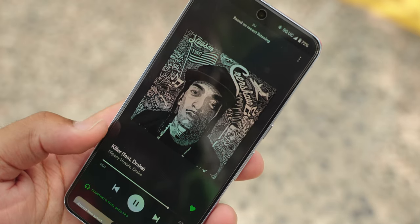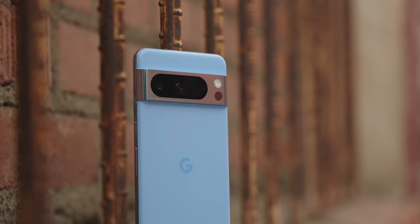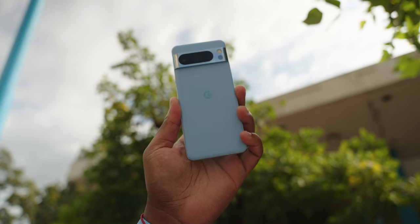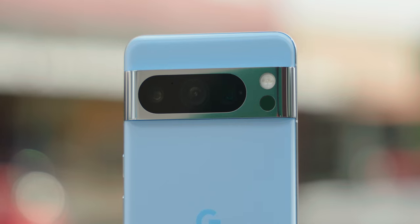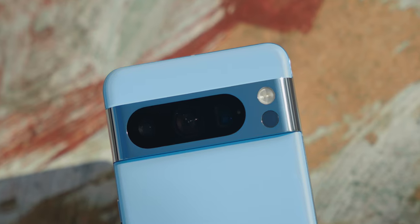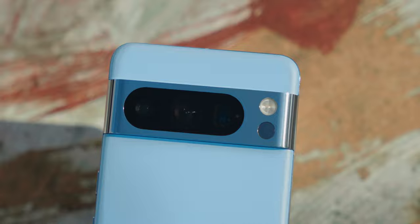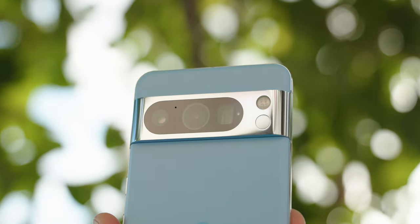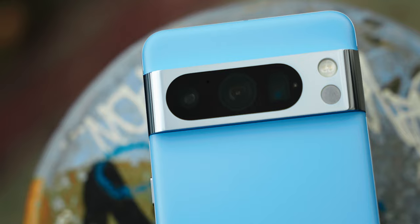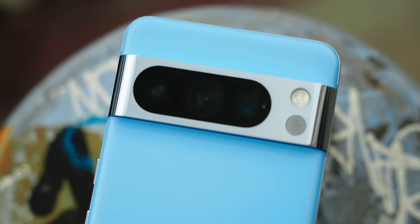Typically every year you can look forward to Google giving you cool software features like AI post-processing photo magic — and they did that this year — but they also upgraded the hardware, which is actually kind of out of character considering it took them four generations to even add a second camera. We now have a new set of faster lenses across the board. The main camera is a 50MP F1.7 (~25mm equivalent) versus last year's F1.9. The ultra-wide is 48MP at F1.9 versus last year's F2.2, and the telephoto is 48MP at F2.8 versus the F3.5 from last year — a pretty big leap. These faster lenses let in more light and are better for low light photography across the whole set.